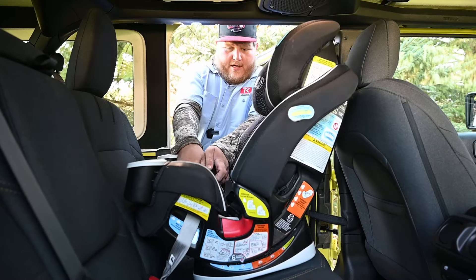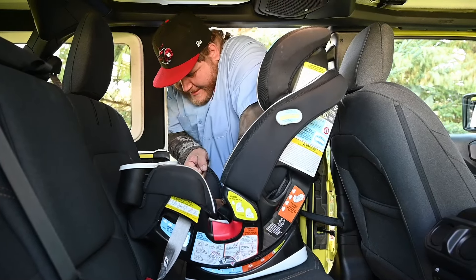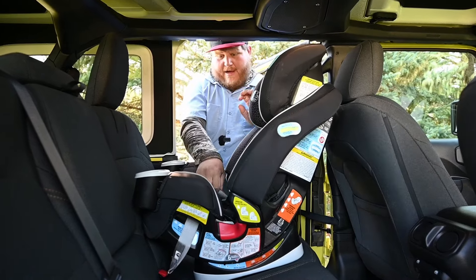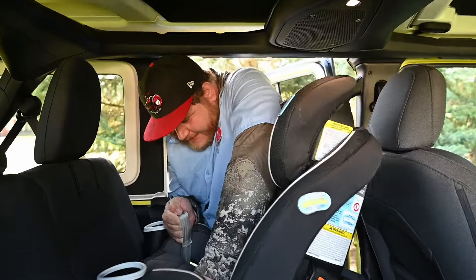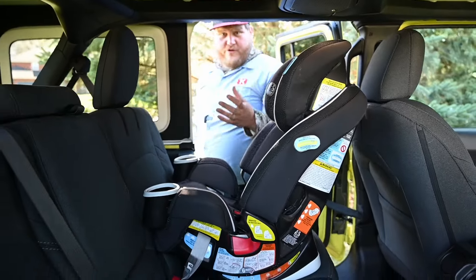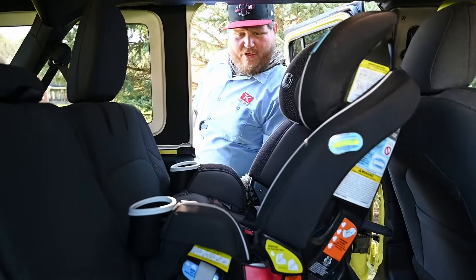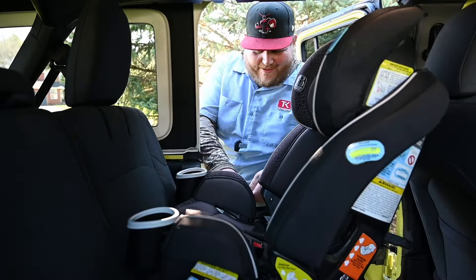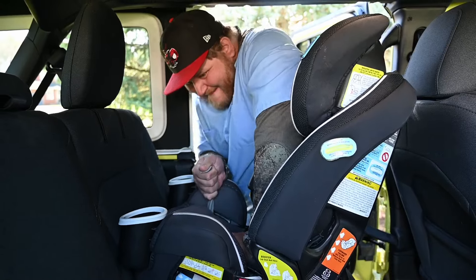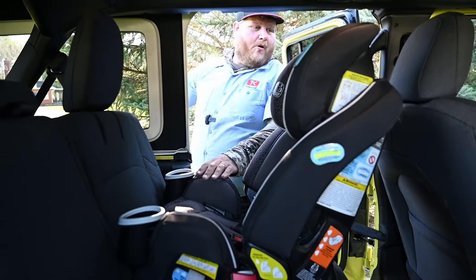Once you get your lower latch on, you want to use your body weight — reach in, push down on that seat, pull up on that strap, and then make sure you work it around so that it's properly level. The fitment check, or tightness check, is to use your non-dominant hand by the belt path — it shouldn't move more than an inch. I think it's always better to be safe, so let's crank it up just a little bit more. Now it's nice and tight — no more than one inch at the belt path.